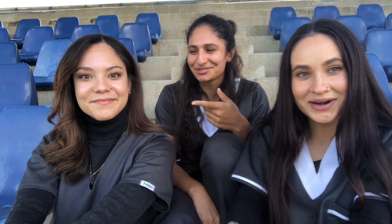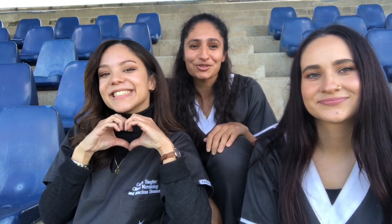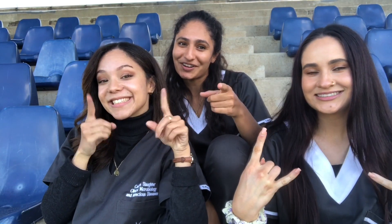Thank you guys so much for watching our YouTube video. We hope you enjoyed it. Like, subscribe and comment, and follow us on Instagram: Wits underscore physicians underscore soc.